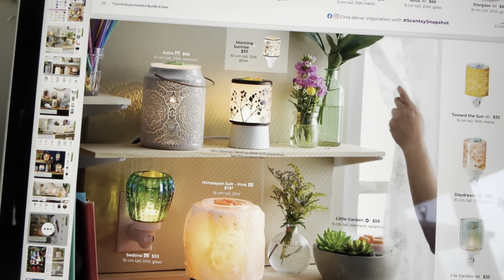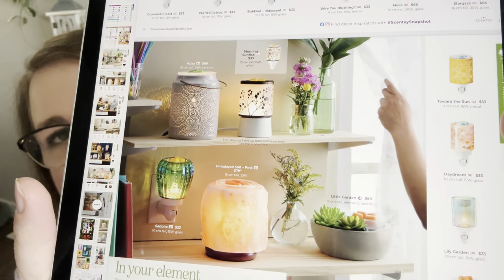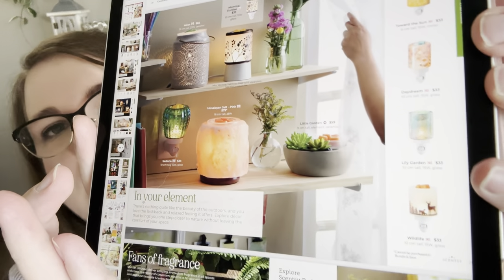The 'In Your Element' page features garden and outdoor-themed warmers. Nothing new on this page — all returning items including the Aziza (with pinholes), the Himalayan Salt Lamp, the little cactus, the sunflower mini (which is in my laundry room), and the Daydream mini (which is in our daughter's bathroom). There are also a couple more outdoorsy ones — floral and a deer warmer.